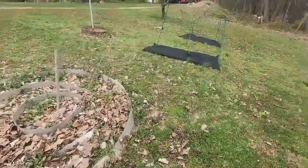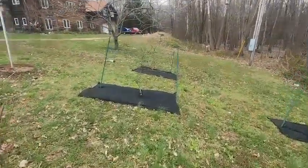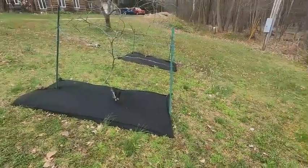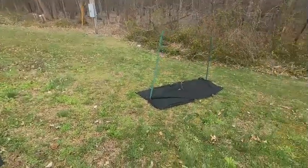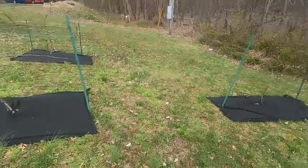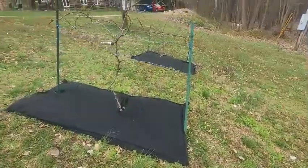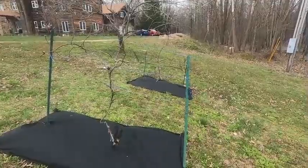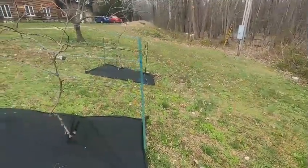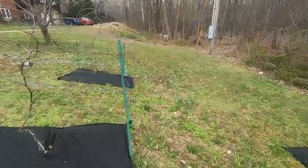The grapes all have fabric underneath them to keep the weeds down. I had an awful time with them last year keeping the weeds down, so hopefully this will help. They have been trimmed, pruned, and staked up — they're ready to rock and roll. I just need to add a little fertilizer yet.